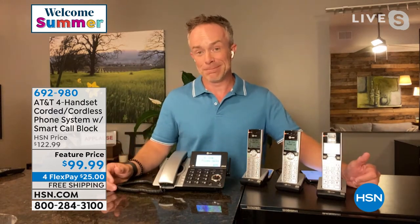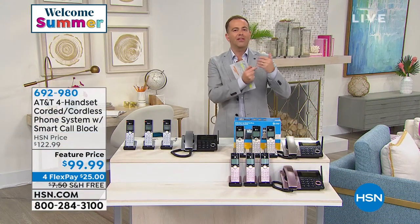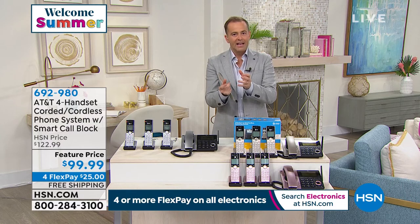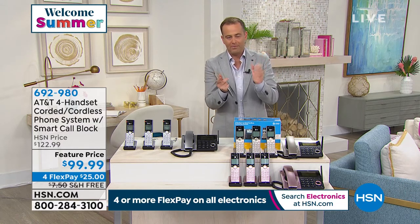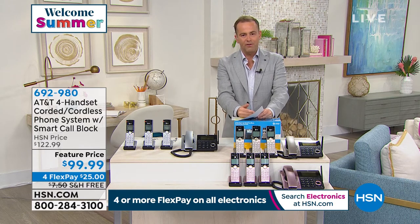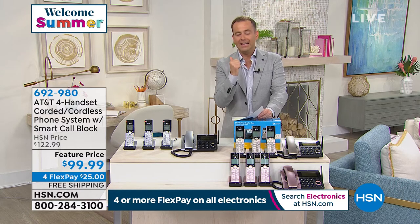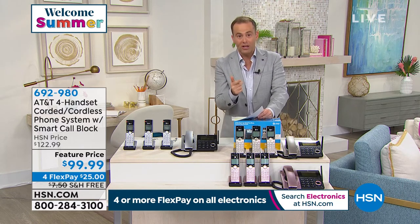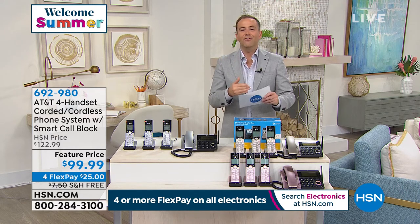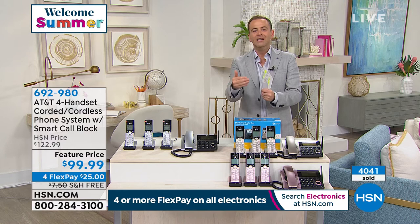There are complaints filed all the way up to the Federal Trade Commission about identity theft and scaring people. This is really going to protect you — these scoundrels — and you can help prevent it. The more of us that have technology like this, the less motivated they are to keep doing it because they can't get through. One answered phone call to the wrong convincing person can end up in a costly exercise. Get a home phone system with this type of pre-screening — it's like having your own secretary, your own assistant, making sure the person on the other end of the line is a real person and not a robot.